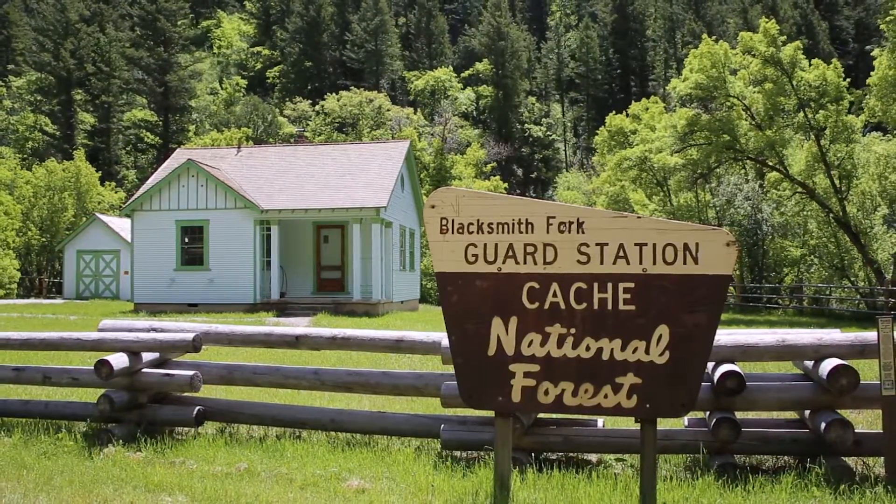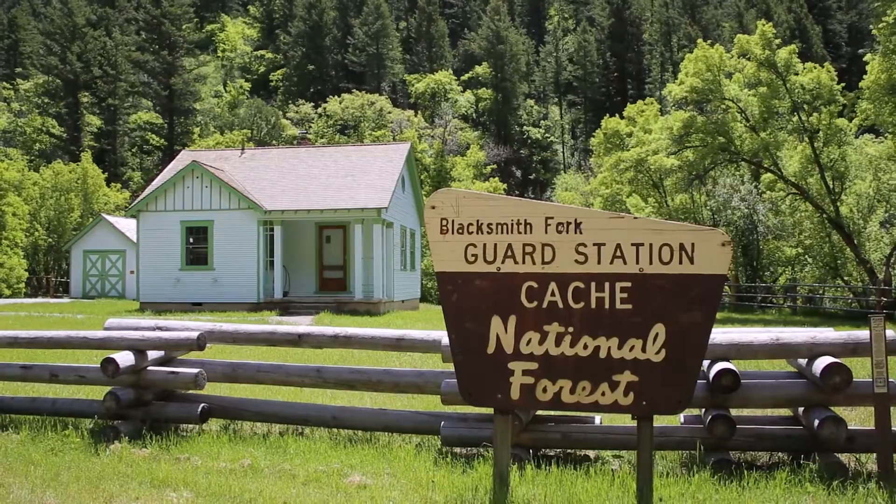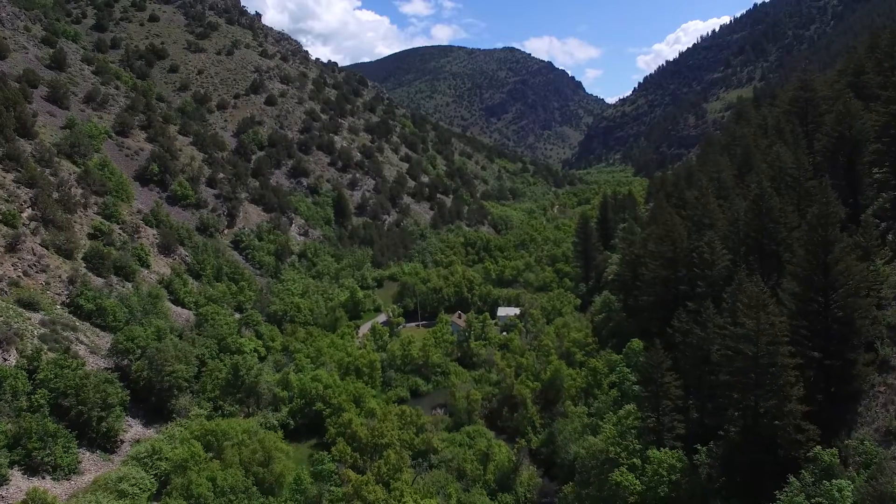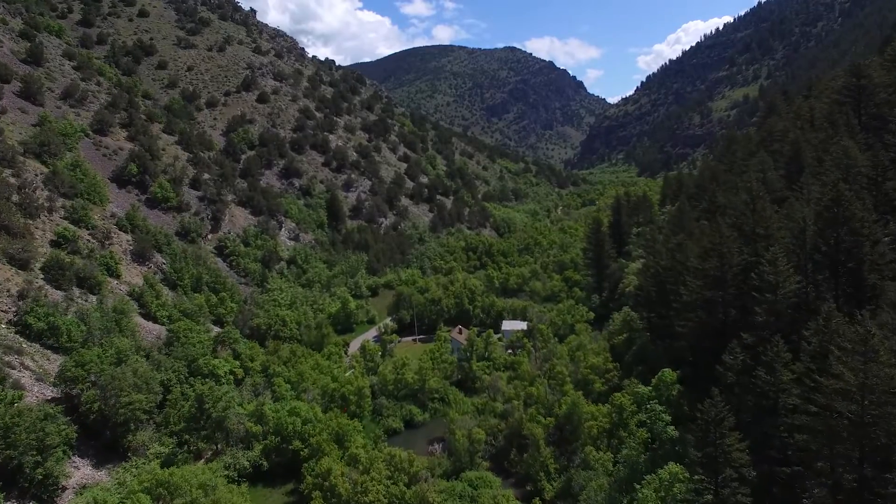This is the Blacksmiths Fork Guard Station located in northern Utah on the Uintah Wasatch Cache National Forest. It is located in the left-hand fork of Blacksmiths Fork Canyon, approximately 11 miles northeast of the town of Hiram, Utah.